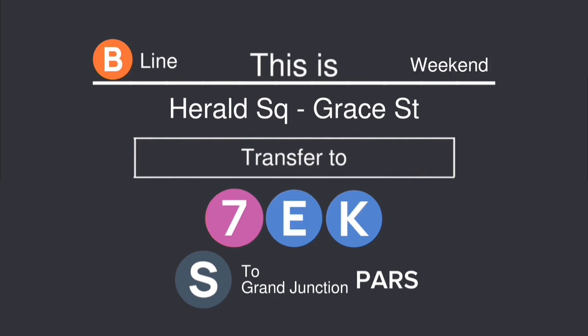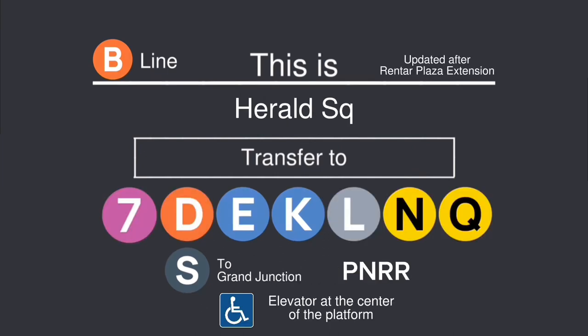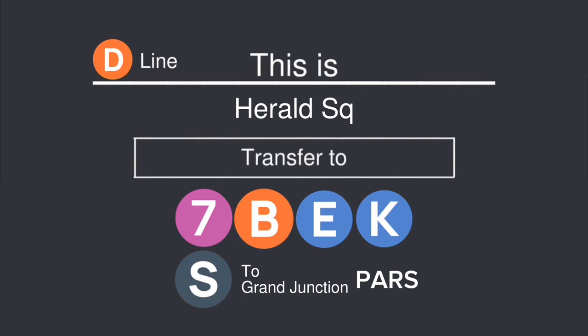This is Harold Square. Transfer is available to the B, D, E, K, and shuttle to Grand Junction. This is Harold Square. Transfer is available to the B, D, E, K, and shuttle to Grand Junction. This is Harold Square. Transfer is available to the B, D, E, K, and shuttle to Grand Junction. This is Harold Square. Transfer is available to the B, D, and K trains. Transfer is available to the shuttle to Grand Junction.